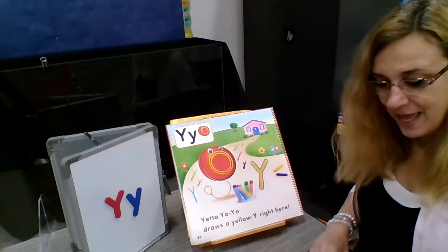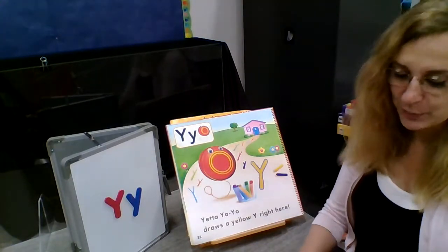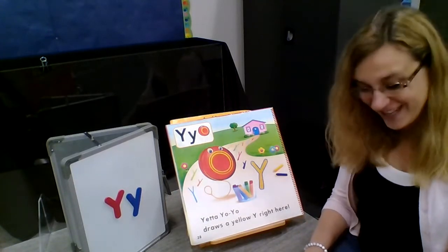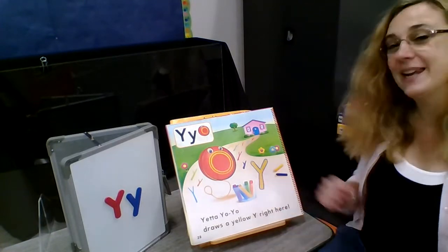Let's sing it again. Yetta Yo-Yo starts to cheer. Spring's her favorite time of year. Yetta draws Y far and near — that's a mouthful. Yetta draws a yellow Y right here.